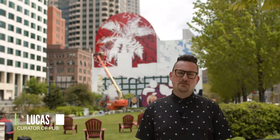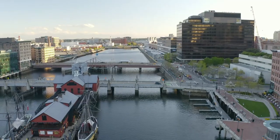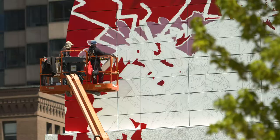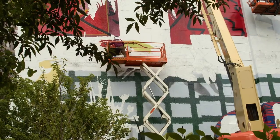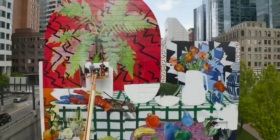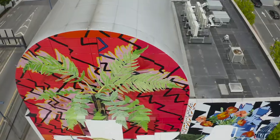My name is Lucas Cowan and I am the Director and Curator of Public Art for the Rose Kennedy Greenway here in downtown Boston. Over the past eight years we've produced eight different artists on this wall. It's 70 feet by 76 feet and today we're presenting the work of Daniel Gordon. The Greenway Wall at Dewey Square is really a monumental wall.